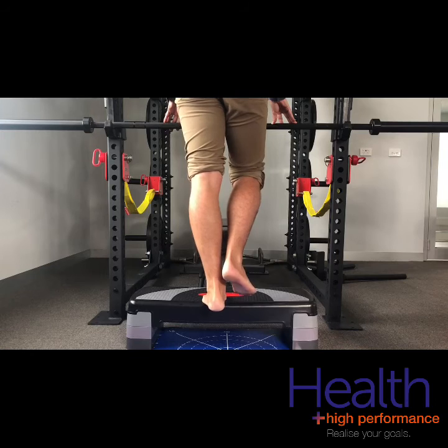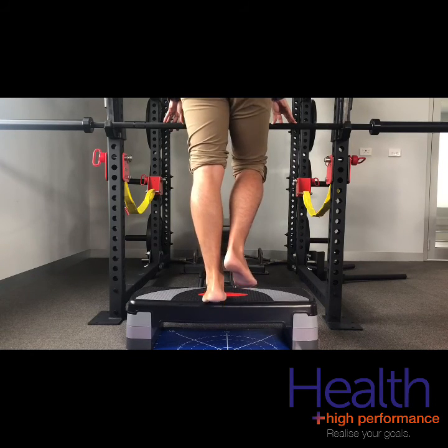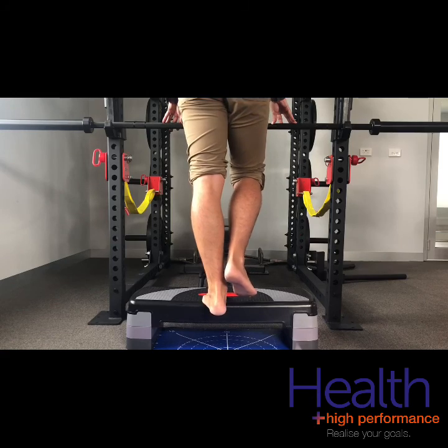So give it a go, and if you need any assistance with your Achilles or calf issues, please don't hesitate to contact us at healthhp.com.au.